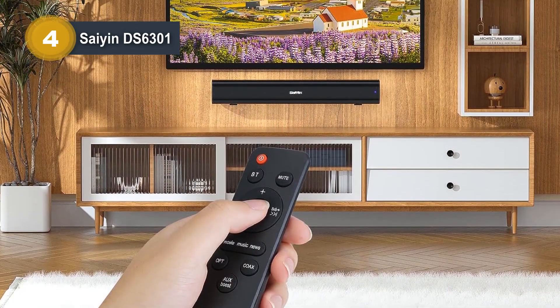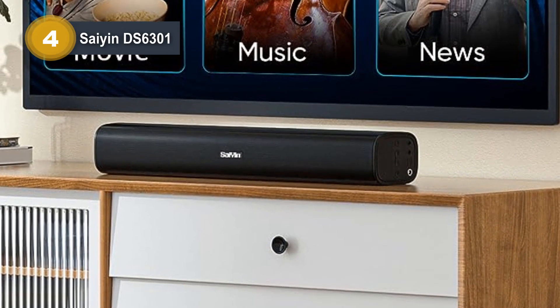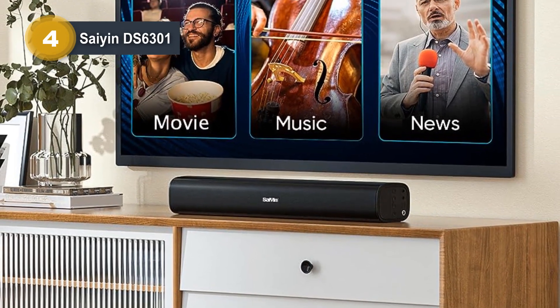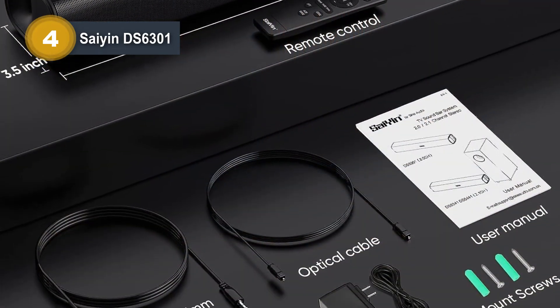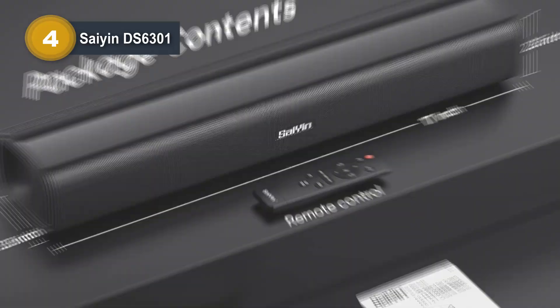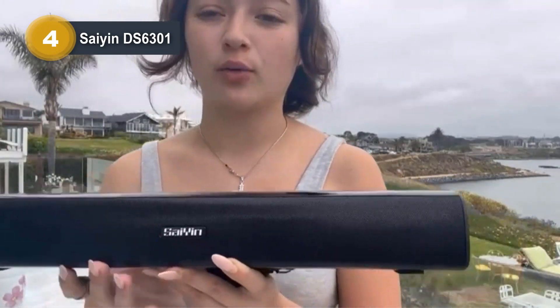Whether you're watching movies or listening to music, this soundbar brings out the intricate details, making every sound come to life. The soundbar offers multiple input options, including Bluetooth, optical, and auxiliary connections, allowing you to effortlessly connect it to your TV, smartphone, PC, tablet, or other devices. Additionally, it features a sub-out port, enabling you to connect an active subwoofer for enhanced bass performance.